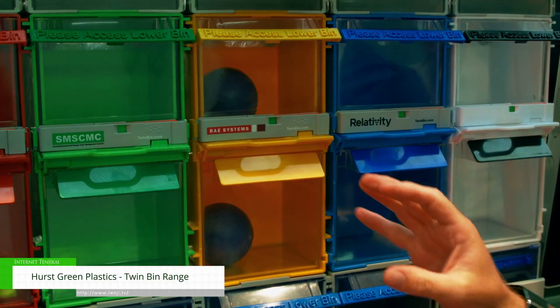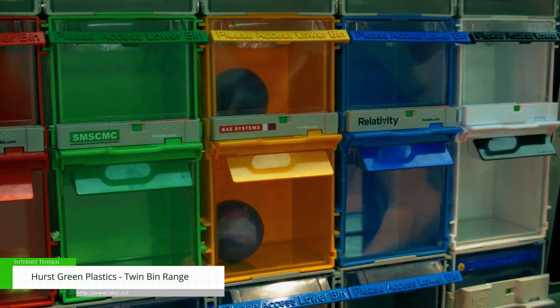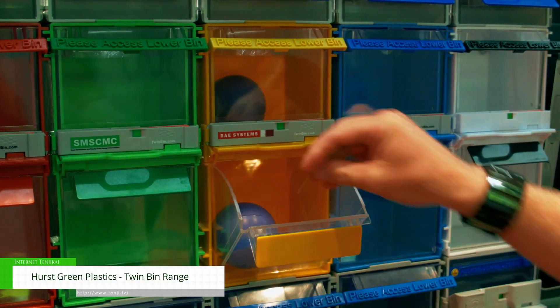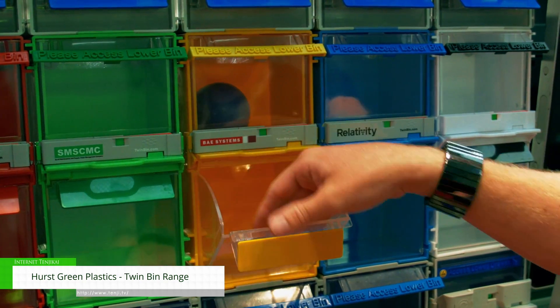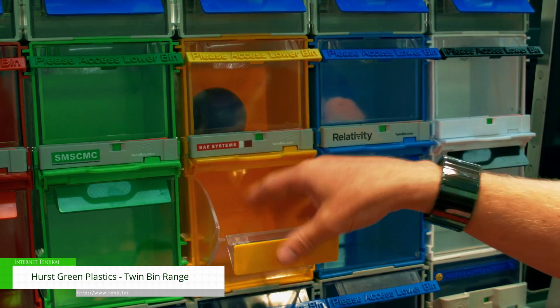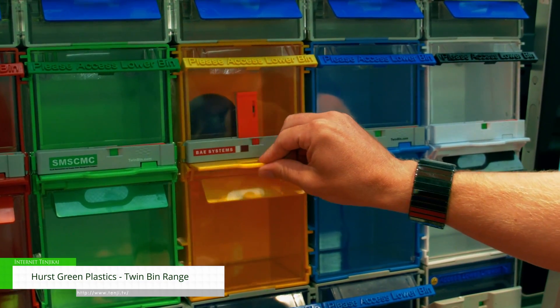So the Twinbin works — each bin has got its two compartments. You've got the in-use chamber and the reserve safety stock above. The guys take the parts from the lower bin; that could be one or two weeks' worth of stock.